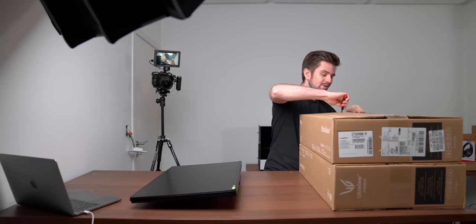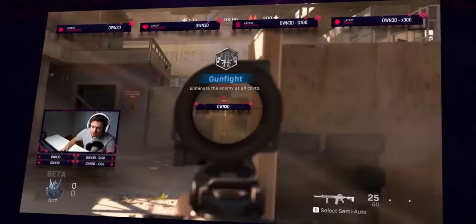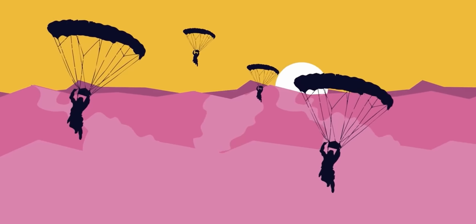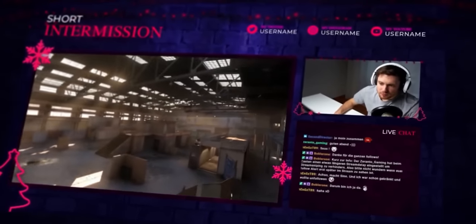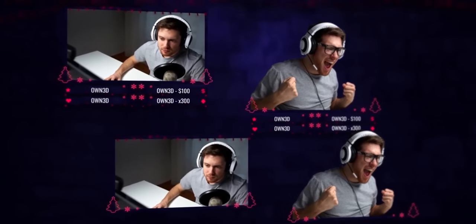Which is why I'm extremely happy that I can announce the sponsor of today's video: Owned. Owned.tv offers beautiful animated overlays that will make your stream look better in no time. Whether you want a Christmas theme for the coming holidays, an officially licensed Call of Duty Warzone theme, or any other style from their huge library of completely animated overlay packs, they have it all and they are optimized for Twitch and YouTube streaming.